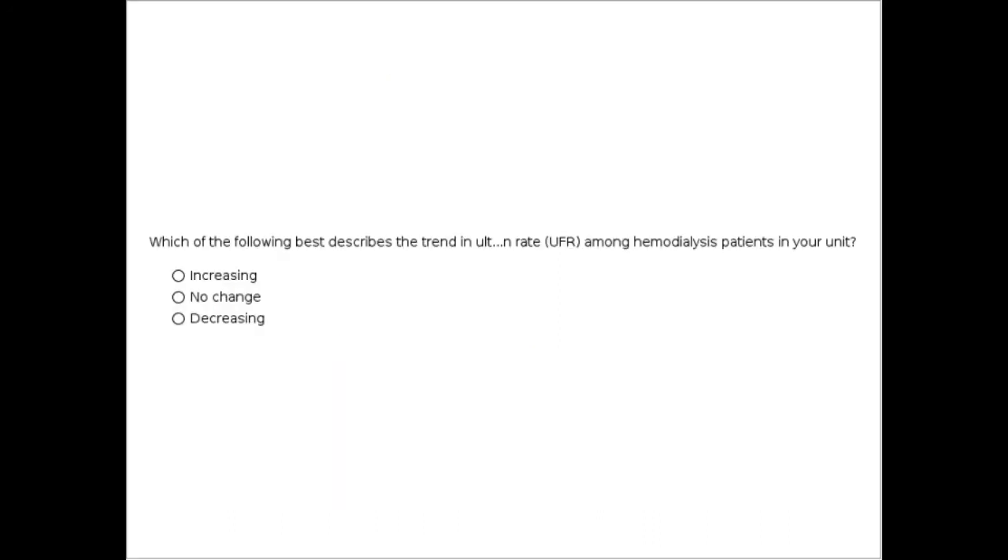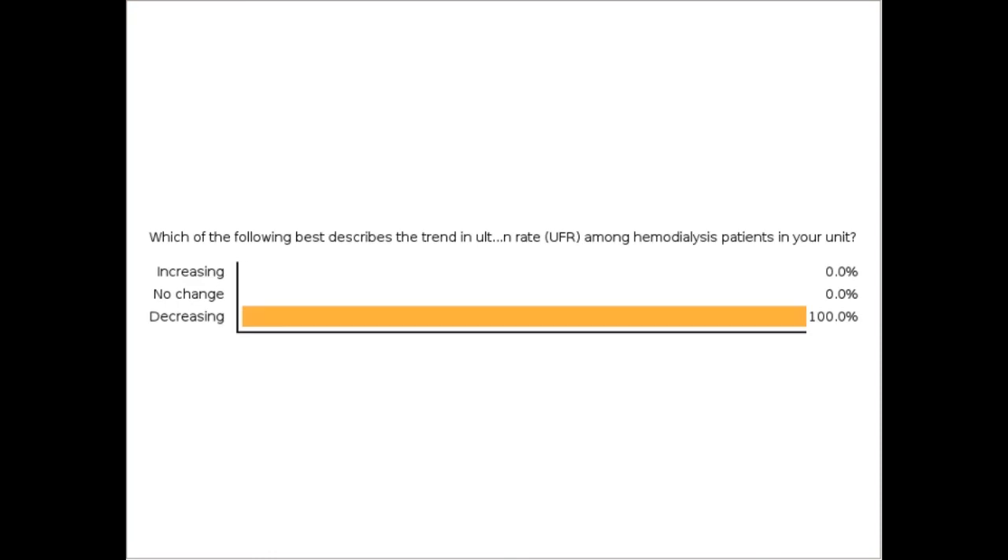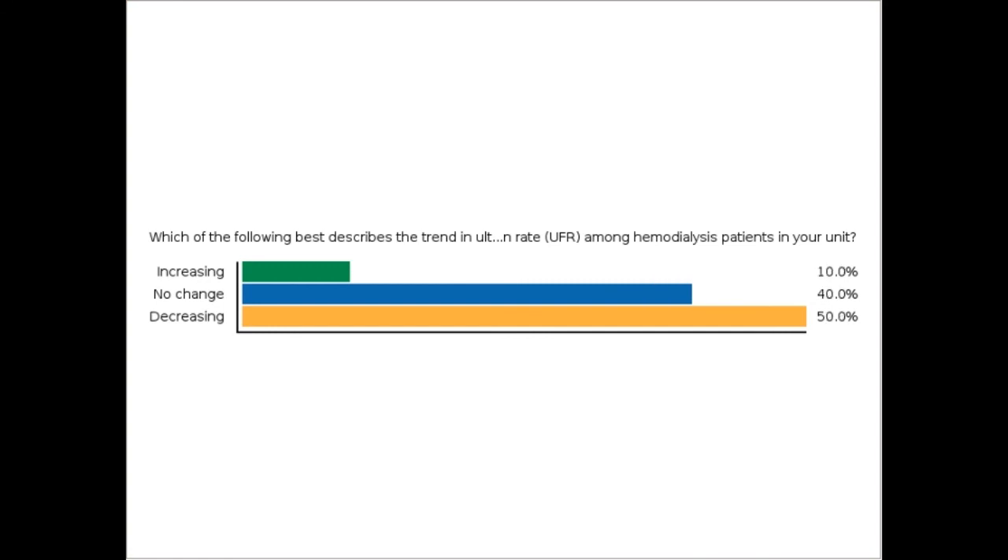That brings us to our first poll question: which of the following best describes the trend in ultrafiltration rate among hemodialysis patients in your unit — increasing, no change, or decreasing? Looking at the responses, 43% indicated UFR values are decreasing, about 36% reported no change, and 21% reported increasing.